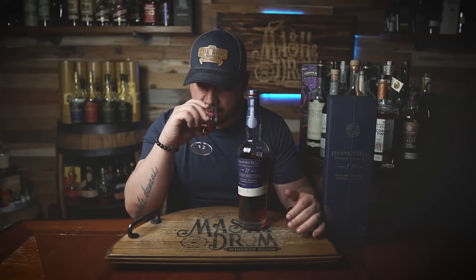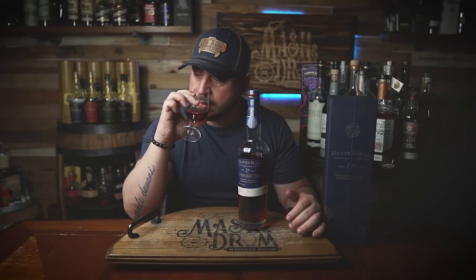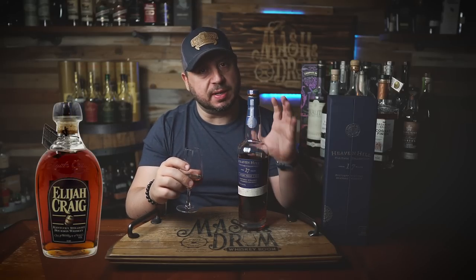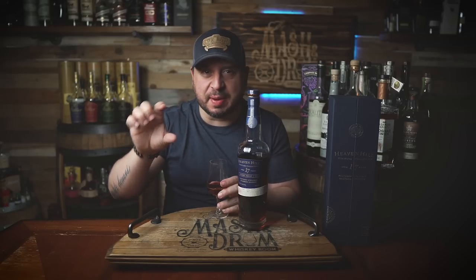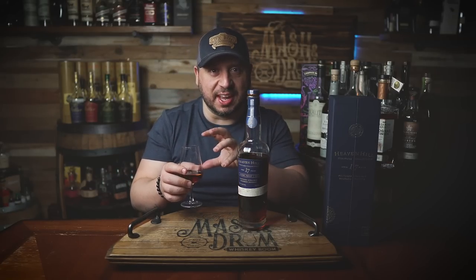I can already smell it. This has that old, funky, rickhouse, oak smell — actually reminds me a little bit of some of the old Elijah Craig barrel-proof bottles. Then you get some funky cherry on here. There's definitely this molasses, syrupy, dark smell — almost like when you go into a warehouse and you see the angel's share leaking out of the barrel. That black syrupy stuff coming out, and part of you wants to lick it, but you know it's not going to taste very good. That's what this smells like right here in the glass.